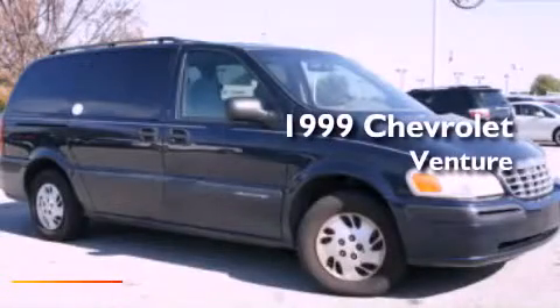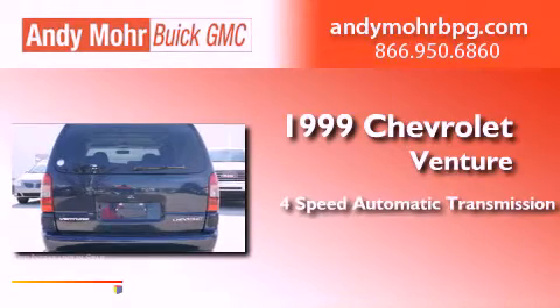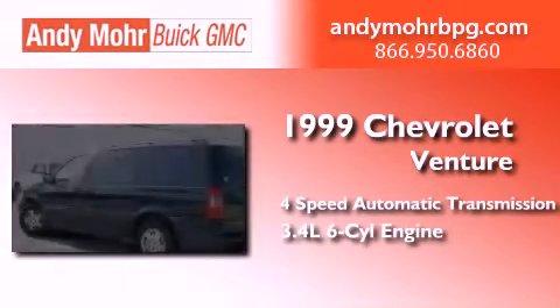This is a 1999 Chevrolet Venture. This minivan has a four-speed automatic transmission and a 3.4-liter V6.